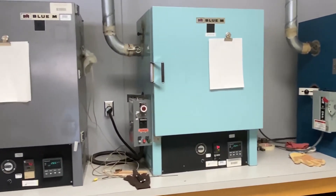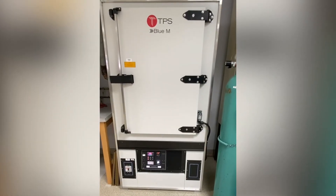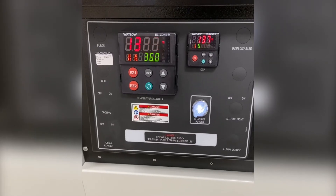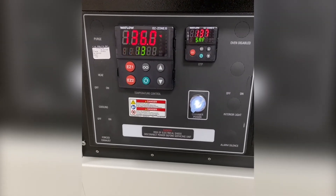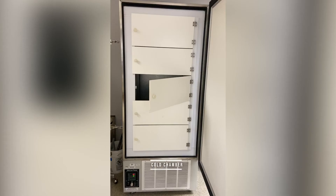Then they are placed in an oven or chamber for a predetermined time period with set conditions that accelerate the aging process. After the required time has passed, the aged samples are again tested for the same physical and electrical properties and comparisons are made to the pre-aged samples.